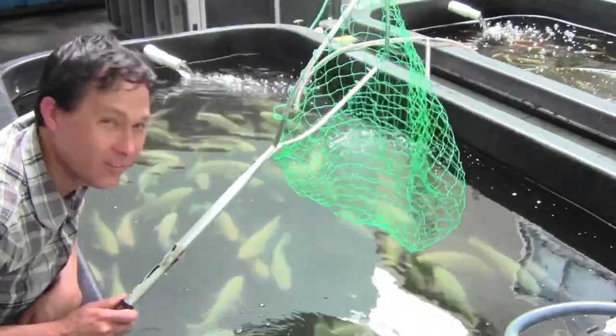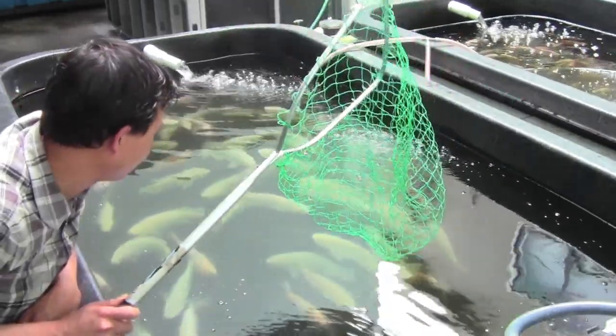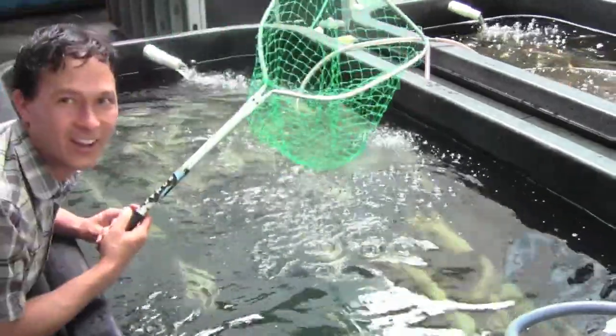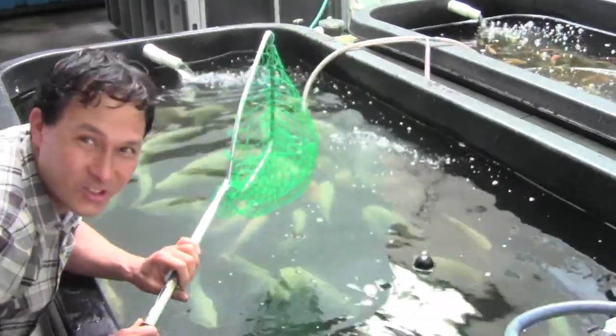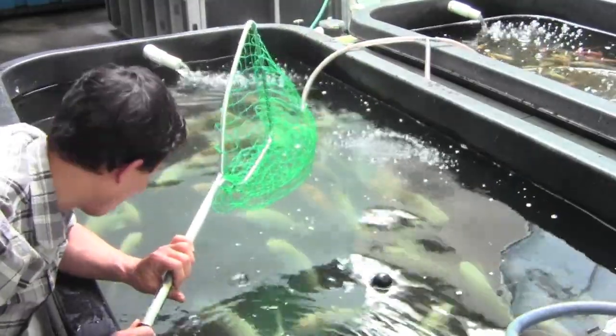Let's see if I can catch a fish here — you've got to be pretty quick with these suckers. Alright, try number two. I've got a strategy this time — I'm going to corner them against the wall.